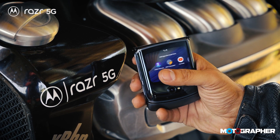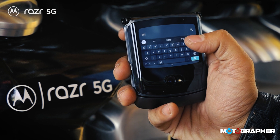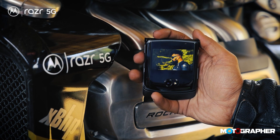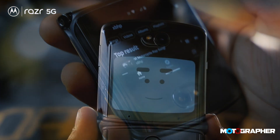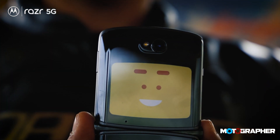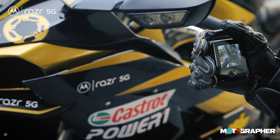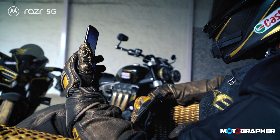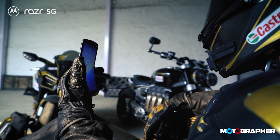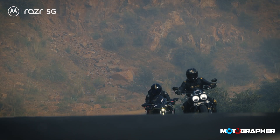What they have done in the new RAZR 5G is basically make the outer screen much more functional, ensuring that you can do almost everything you need right on the secondary display. I was absolutely amazed by what all you could do even without opening the phone — absolutely infinite capabilities. And this brings me to another phenomenal piece of engineering that I want to pair up with the RAZR 5G. Another icon.